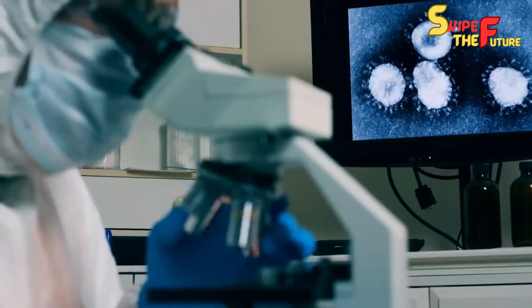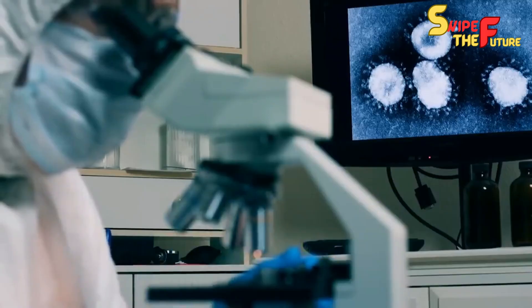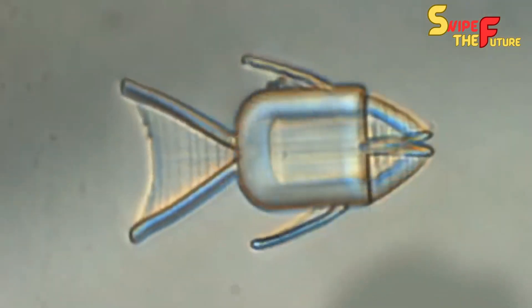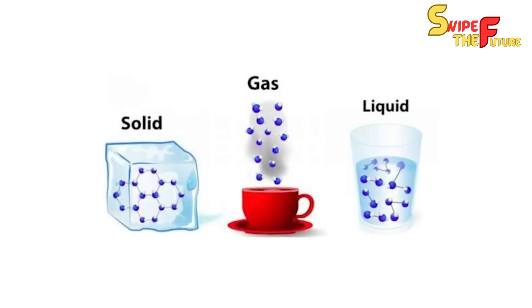In this video, we'll demystify this complicated innovation, break down its activities, and investigate its expected ramifications in our lives. From medication to natural cleanup, these minuscule mechanical wonders are ready to have a significant effect.